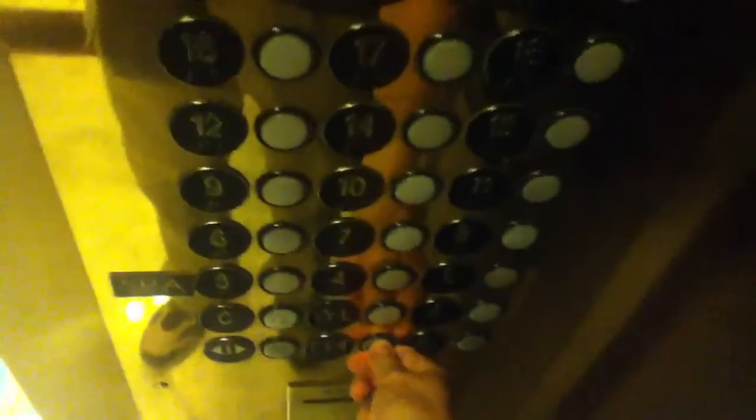Have a nice day. You too. Hello. Hi. You looking for... This way, nineteen. Yeah. No, this way.